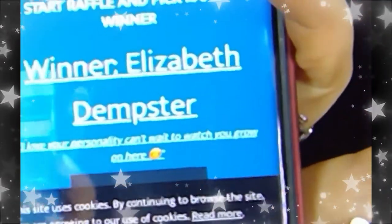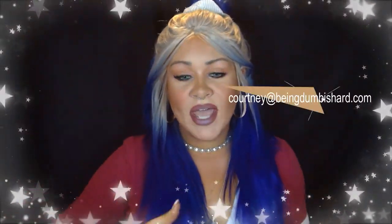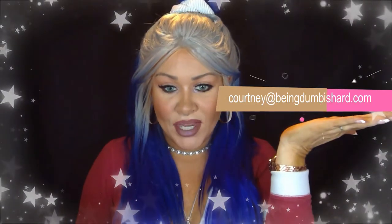Elizabeth Dempster! Yay! So I'm going to go ahead and send this out to you within the next two days. Does it look like I'm shaking? You're going to be getting this Milani Make It Dewy Setting Spray as well as this sponge applicator. I did my makeup right now. If you go ahead and email me — here's my email right here — you can send me your address so I can get this out to you. Congratulations! Thanks for subscribing and hanging out and leaving comments. That's awesome.